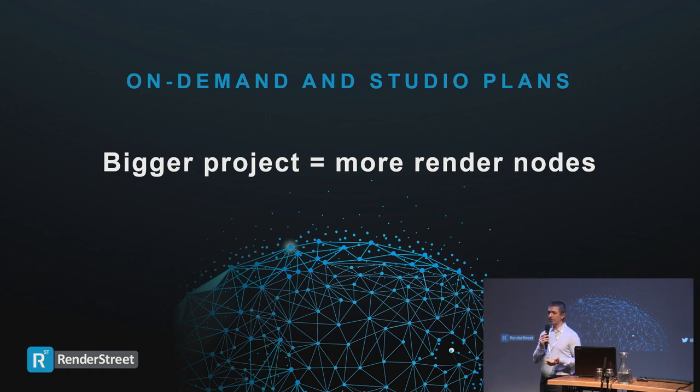Another feature not many people know: our farm allocates resources differently. If you send a larger project our way, it gets more resources. A project taking 100 render hours and one taking 1,000 render hours can both be delivered in roughly the same time. We do this to offer predictability — you need repeatable, predictable results to plan ahead. No matter the project size, it will be delivered within a known timeframe, so both you and the client will be happy.